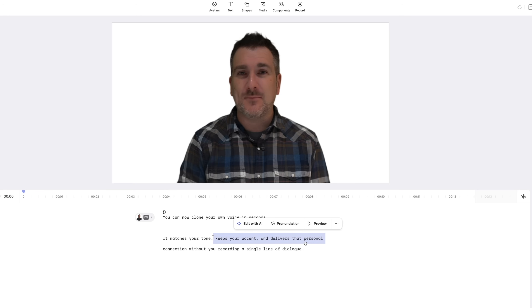Next is voices. You can now clone your own voice in seconds. It matches your tone, keeps your accent, and delivers that personal connection without you recording a single line of dialogue.